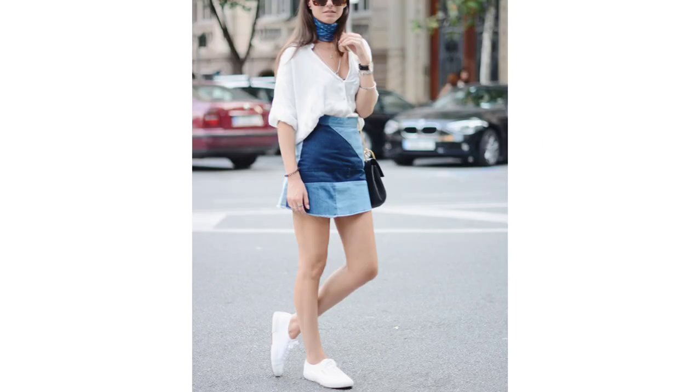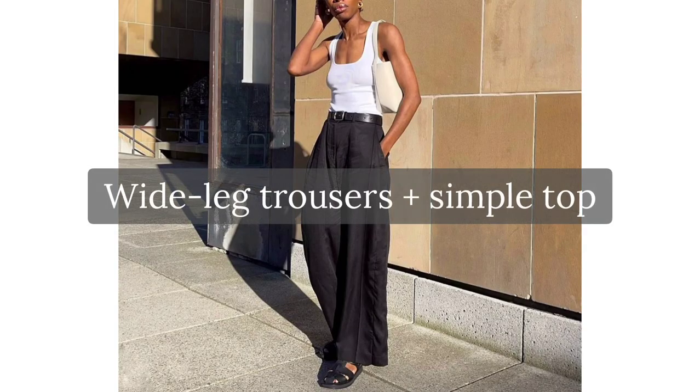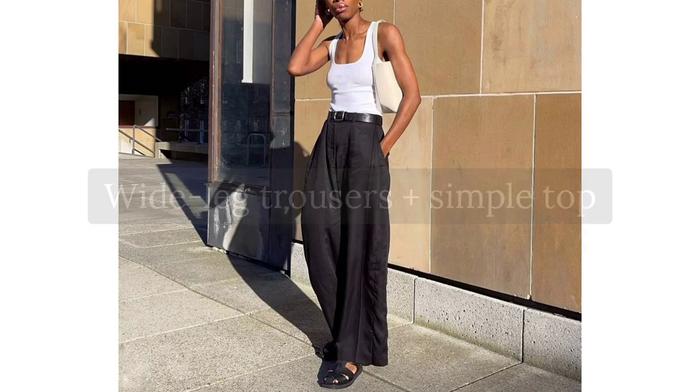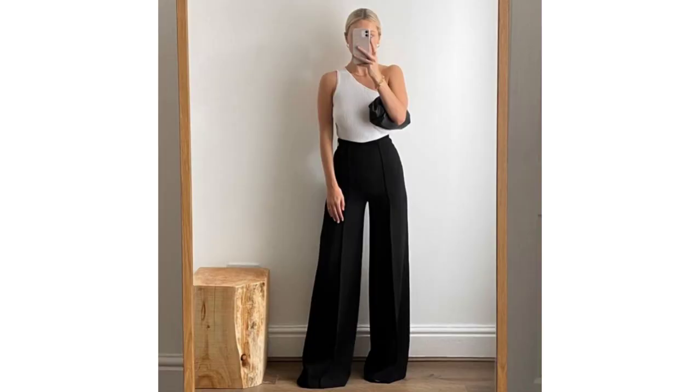Now, since it's August, here are some fresh outfit ideas you can wear right now and through the rest of the fall. First is wide-leg trousers and a simple top. It's as simple as it gets, but it just works. A white top and slouchy black trousers will never not look chic.